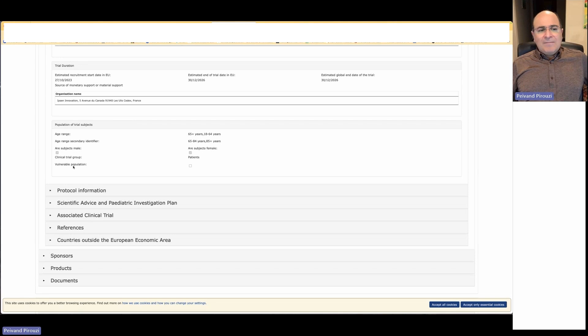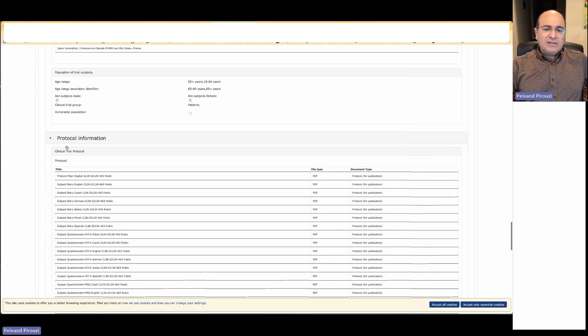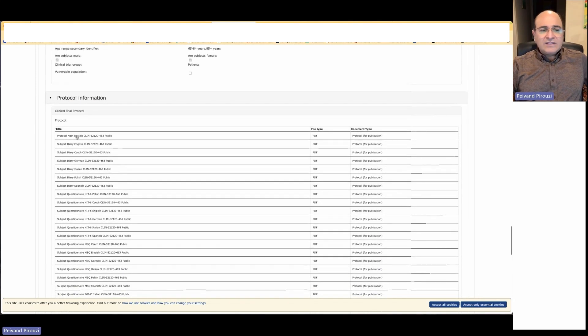The trial group is the patient population, and we are not dealing with any vulnerable population in this case. Vulnerable populations may include elderly people who need care, or people with mental disorders.